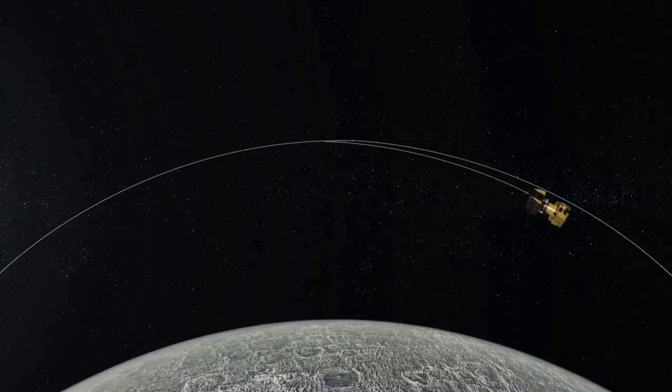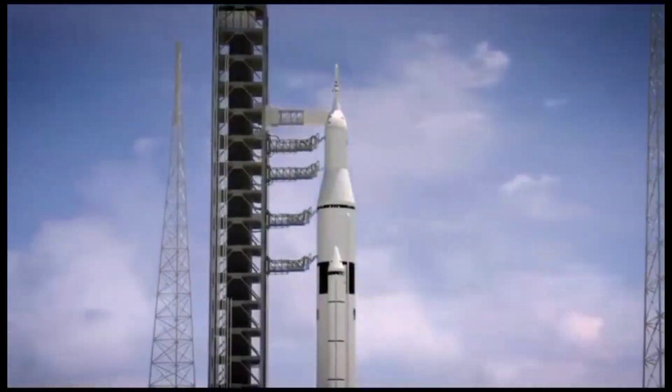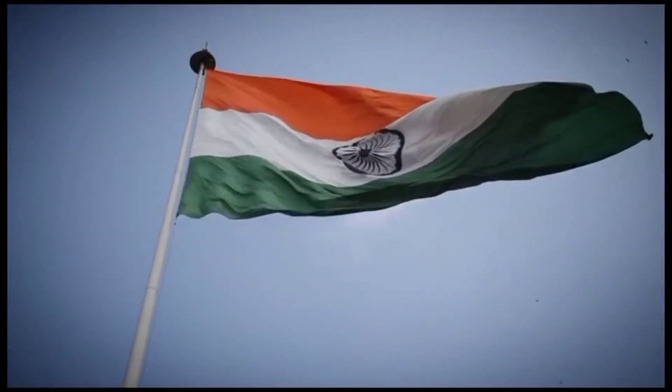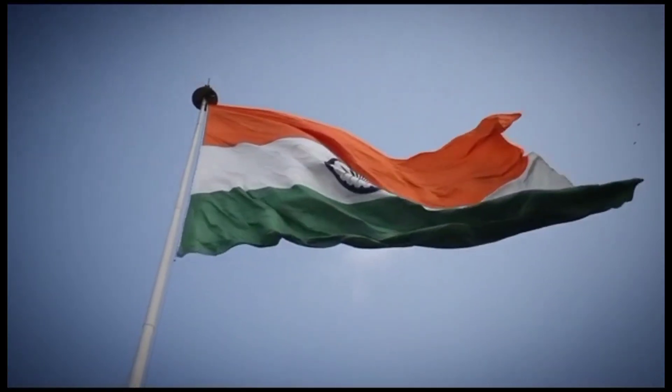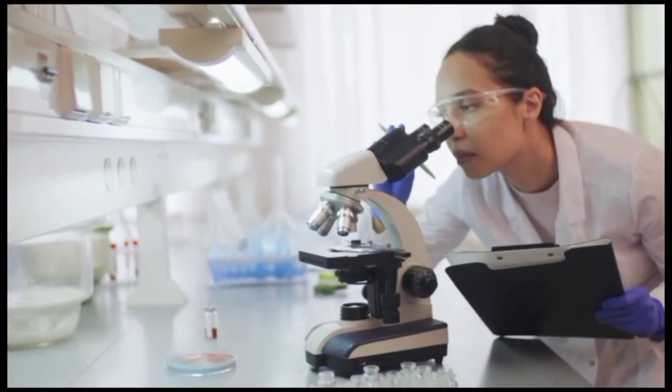The significance of Chandrayaan 3 goes beyond scientific curiosity. It represents India's continued commitment to space exploration, inspiring young minds to pursue careers in science and technology.